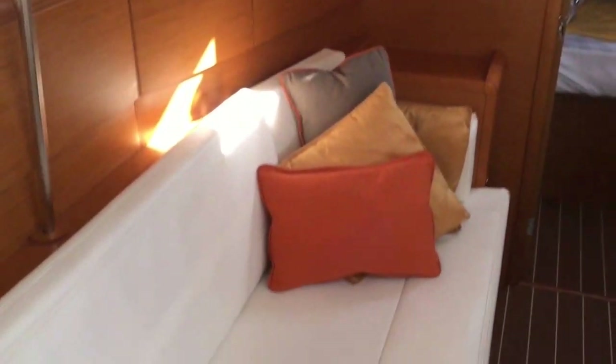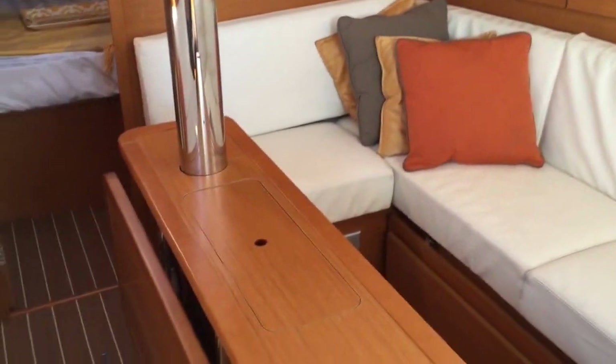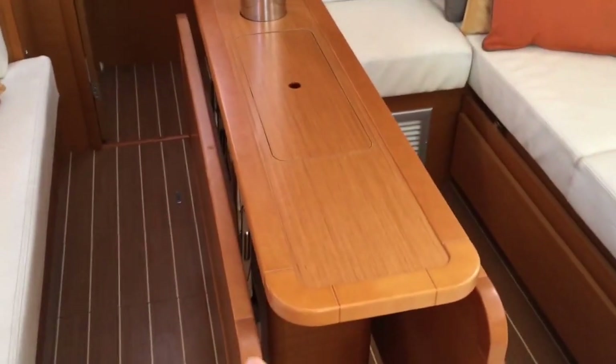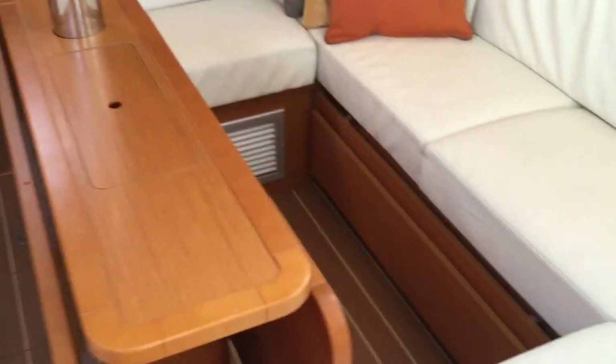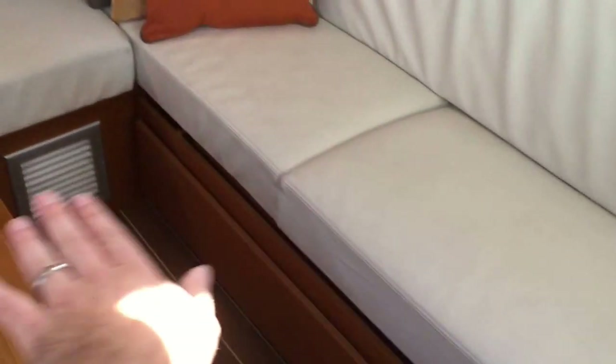This is a really nice touch here — lots of cabinetry and storage and a really large salon. This is the ultra leather: it's kind of an off-cream white ultra leather. This is the luxury salon table, so you have leaves on both sides.